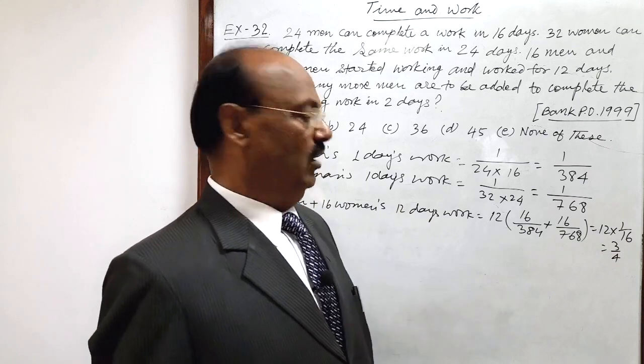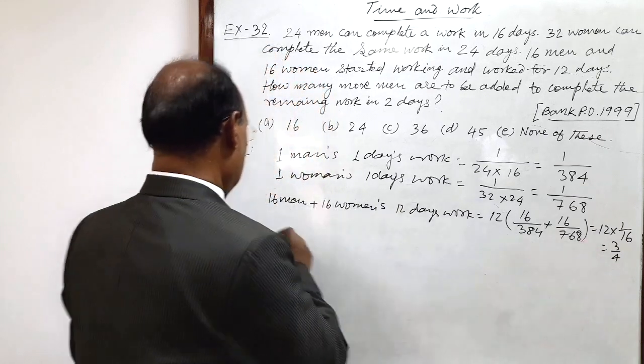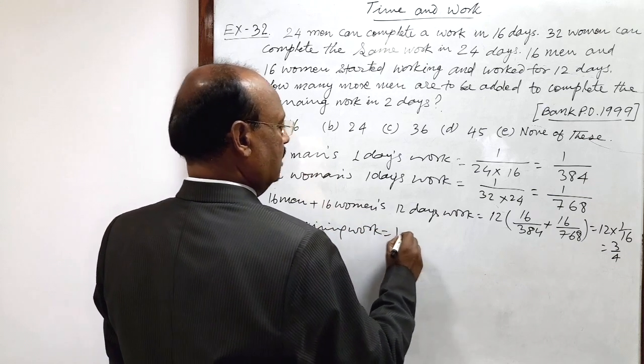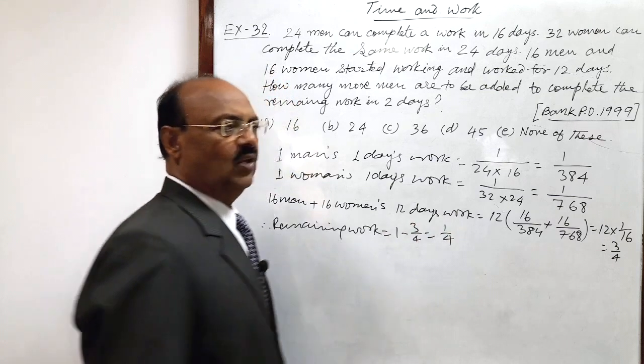What is the remaining work? We will subtract this fraction from 1. Therefore, remaining work is equal to 1 minus 3 by 4. This is equal to 1 by 4.